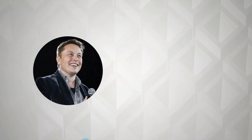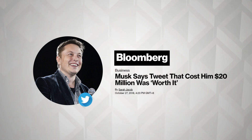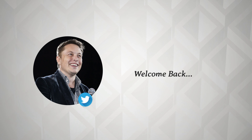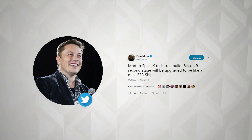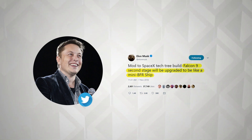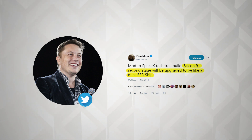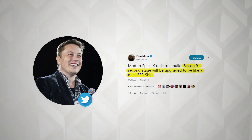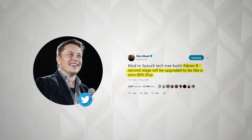This new change was announced by Elon on Twitter. After paying $20 million for the Tesla mishap, Elon is back to being himself. The tweet that started all the BFR craze is Elon saying, 'Falcon 9 second stage will be upgraded to be like a mini BFR ship.' There were definitely rumors that SpaceX would test BFS on top of Falcon 9 even before Elon Musk announced it.